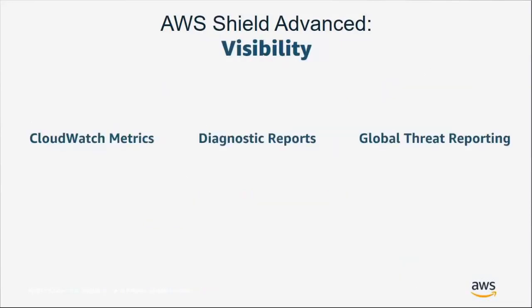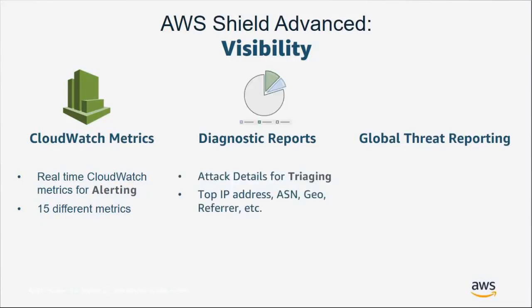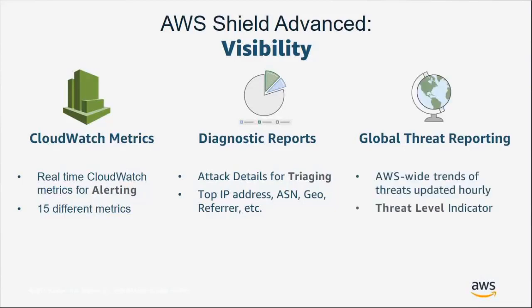On the visibility and compliance side, there are 15 different CloudWatch metrics to monitor your application vulnerability, which can be set to trigger alarms to engage your security response team. You also have diagnostic reports to understand what happened after an attack and report for compliance purposes. The global threat dashboard lets you see what AWS is detecting across our entire network, helping you set up a proper security posture before a major launch.